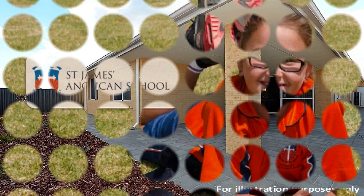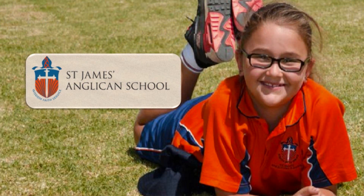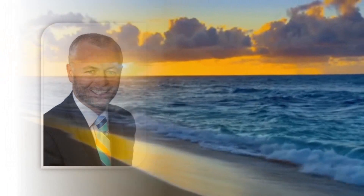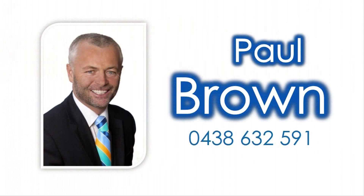Be close to an excellent selection of quality schooling, shops and the pristine sands of our enviable beach. For more detailed information, contact Paul Brown of HKY Real Estate and reside in this thriving coastal locale, so close to every amenity one could desire today.